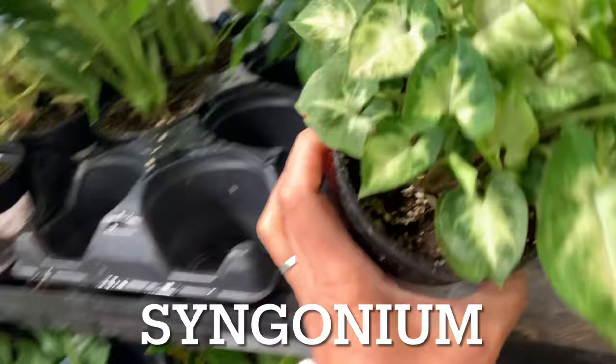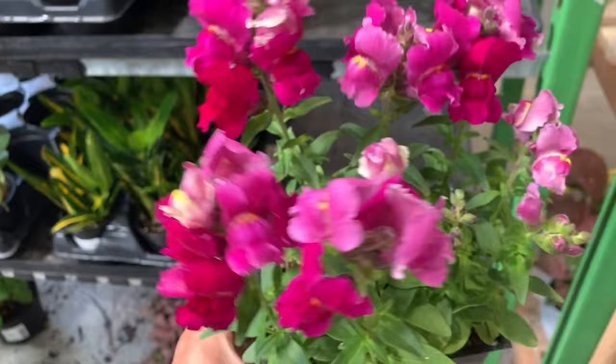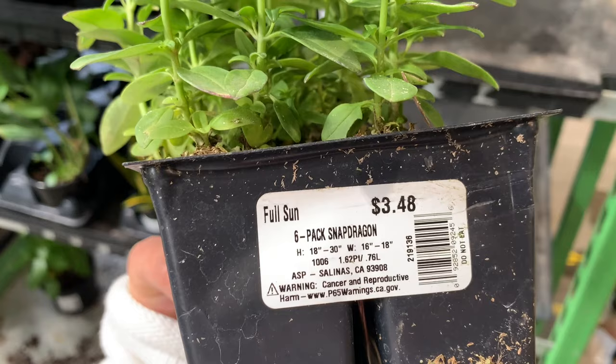A little Syngonium. Why do you have some flowers here? This is supposed to be in the flowering area. Okay, since it's here, it's just four bucks.